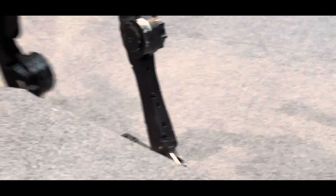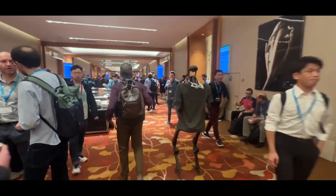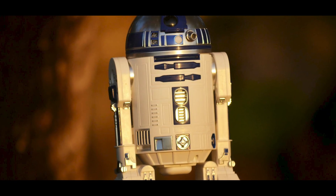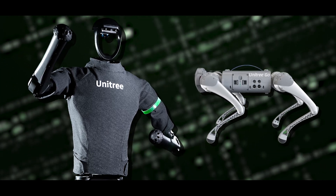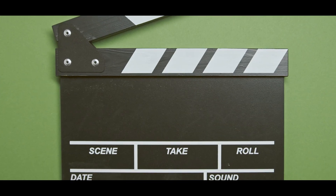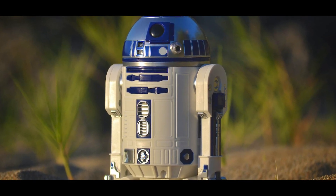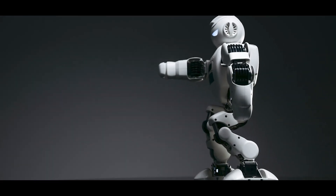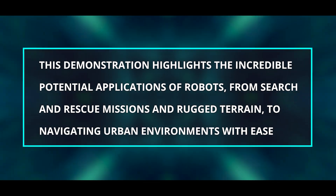In one demo, this remarkable robot showcased a jaw-dropping 170% increase in its jump performance — downright astonishing. Just imagine the possibilities that open up with such a leap in jumping ability. Picture a scenario where a robot dog like the Tree Unit V3 is tasked with chasing after someone, navigating obstacles effortlessly with its newfound jumping prowess. It might sound like a scene from a sci-fi movie, but with the rapid advancements we're seeing in robotics, it's quickly becoming more than just a fantasy.